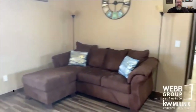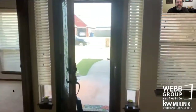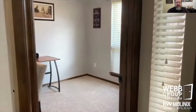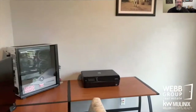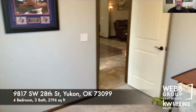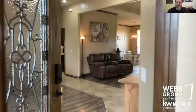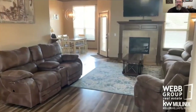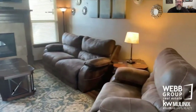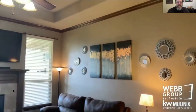We'll take a look down there in just a minute. Here's that entry again. This is a four-bedroom plus a study, which is right here — great for a home office. Love the raised panel doors. Tray ceiling with a ceiling fan.